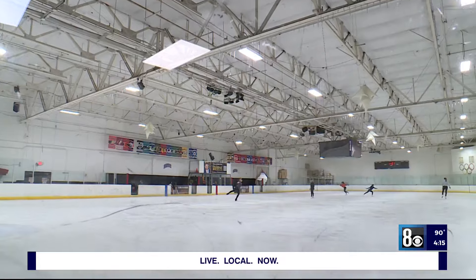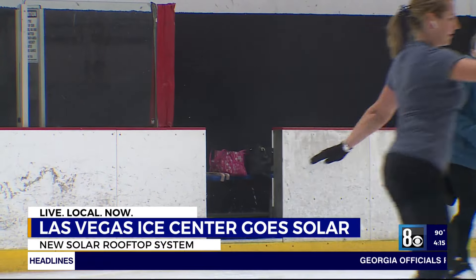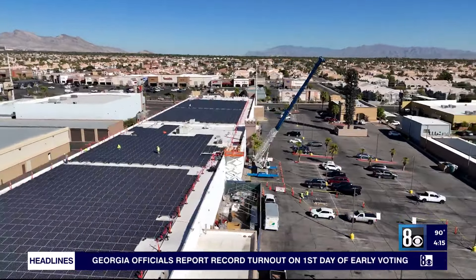Ice skating in the desert just got a little bit cooler at the Las Vegas Ice Center. The family-owned business is hitting new strides when it comes to their renewable energy goals by adding a solar rooftop. We're building ice in the desert, and when you're trying to freeze water in 110 degrees or whatever, it takes a lot of energy.